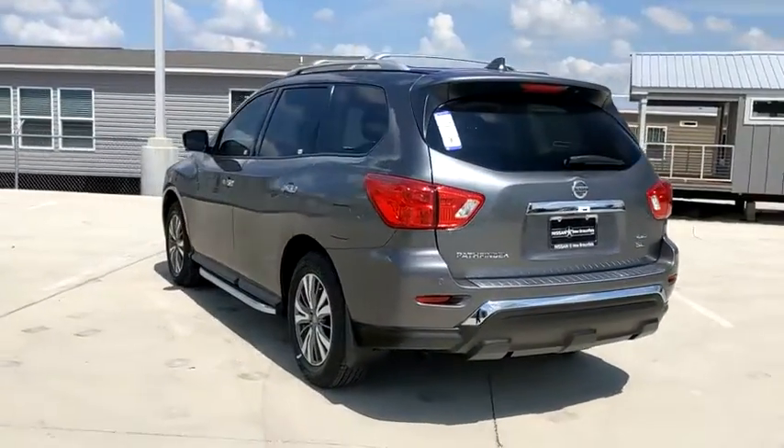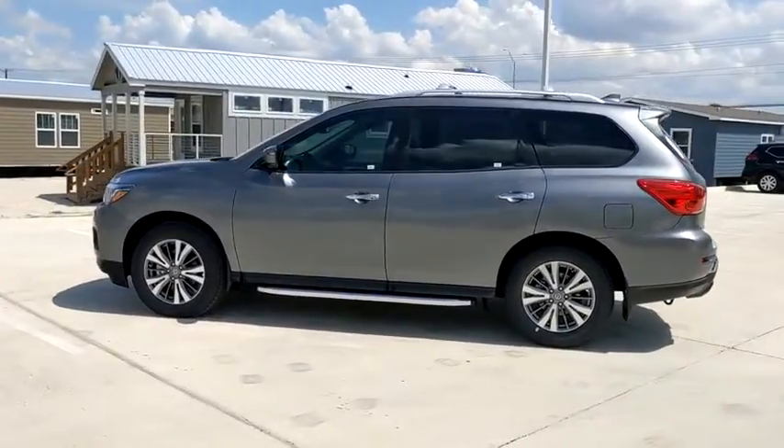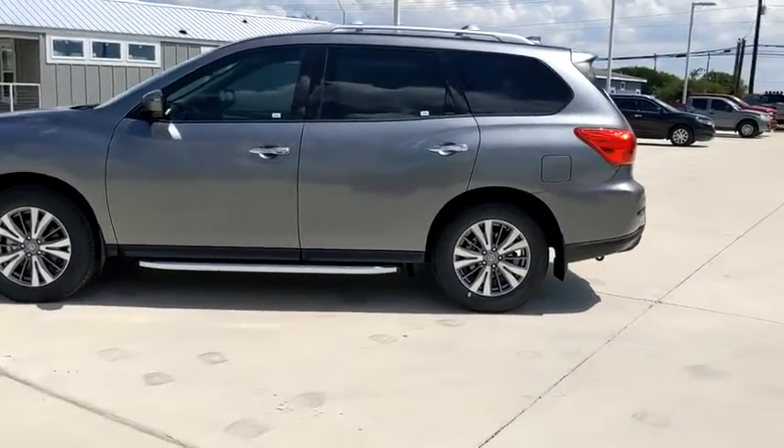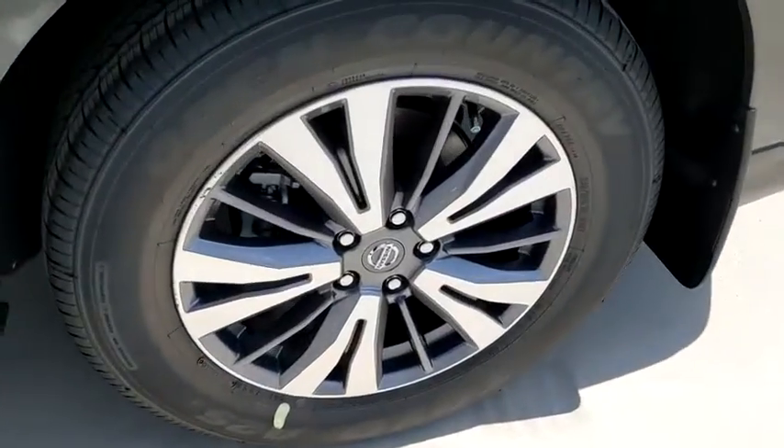Here are some of this vehicle's great options: heated seats, navigation system, power liftgate, power passenger seat, traction control, leather-wrapped steering wheel, dual airbags, Bluetooth, alloy wheels, power steering.